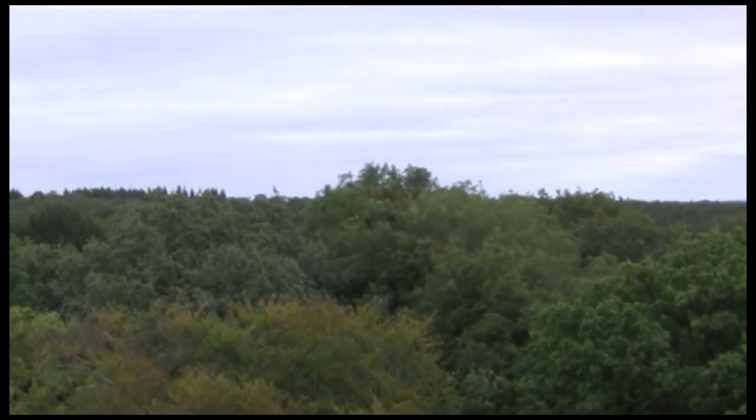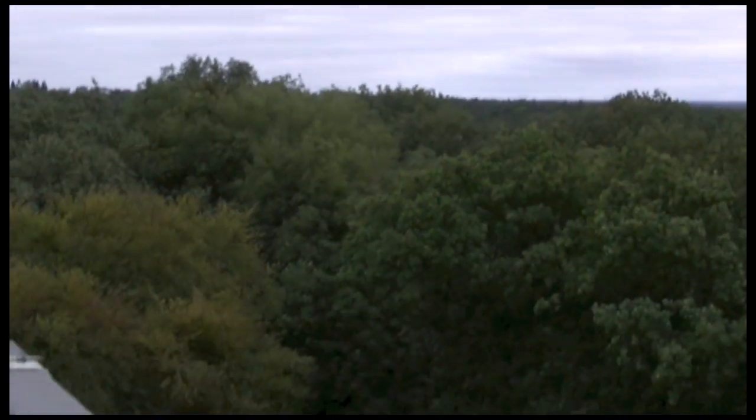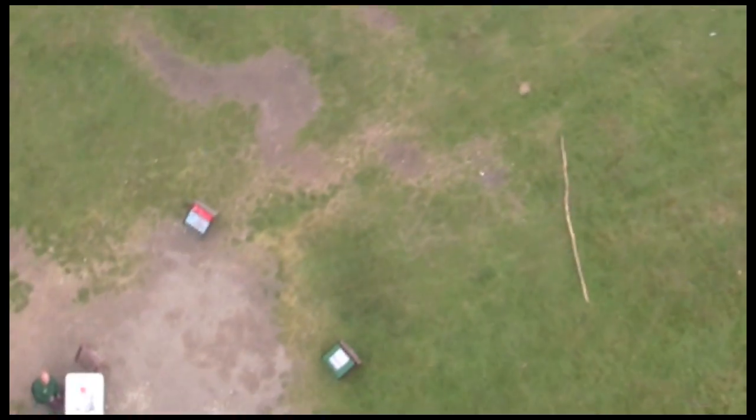Eventually you come out of the top — it's a long way down. And you can see for absolutely miles. That's what 108 feet looks like, straight down.